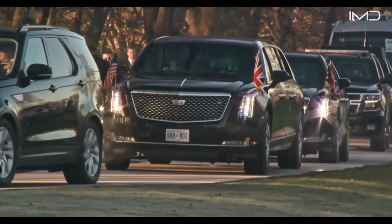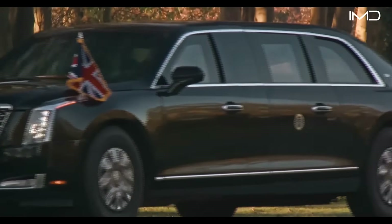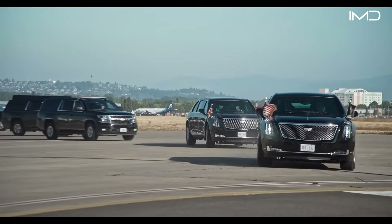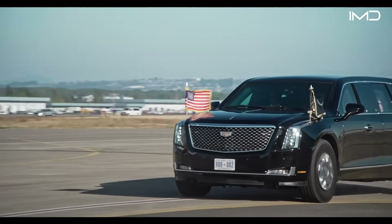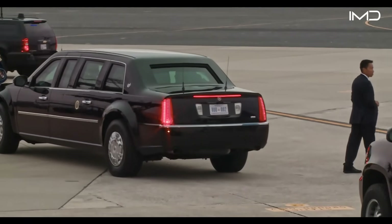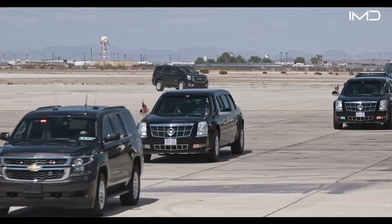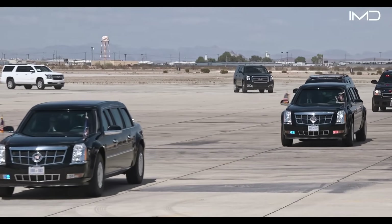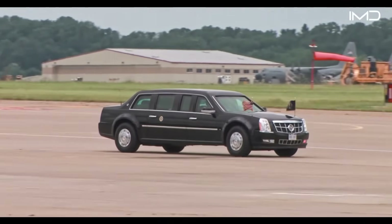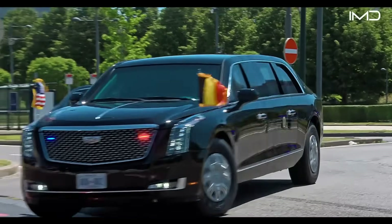The presidential limousine, famously known as The Beast, earns its name because it has more in common with a heavily fortified tank than with an ordinary car. Weighing between 15,000 and 20,000 pounds, the vehicle is built to survive nearly every conceivable attack, ranging from sustained gunfire to explosives and even chemical threats.